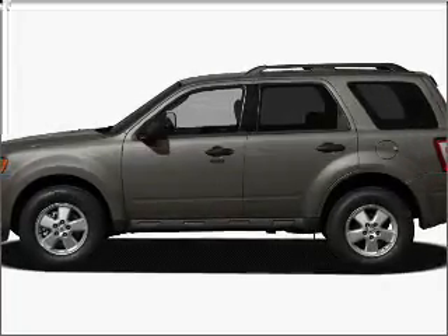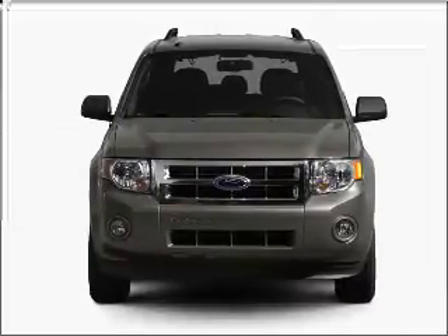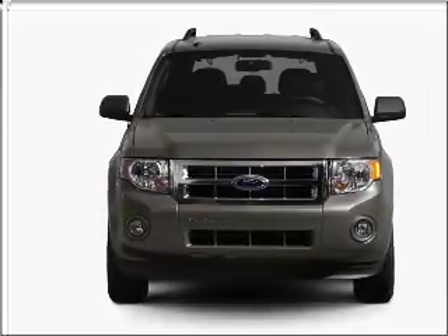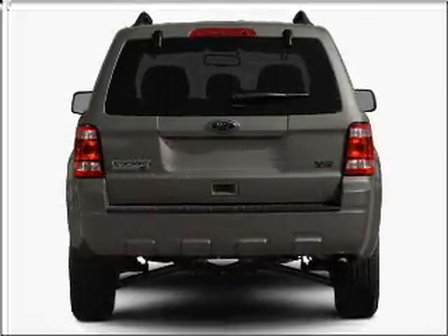Introducing the 2011 Ford Escape — everything you need under one roof with this great vehicle. With a reliable six-cylinder engine that responds smoothly to its six-speed automatic transmission, premium wheels give a more luxurious look.